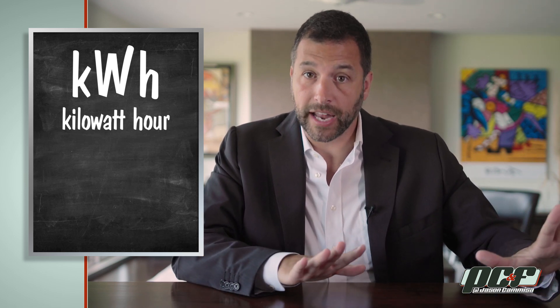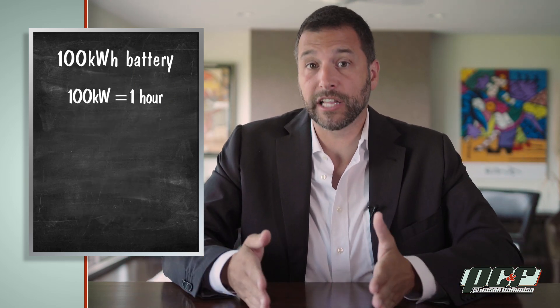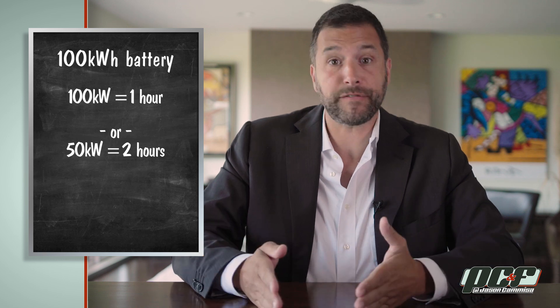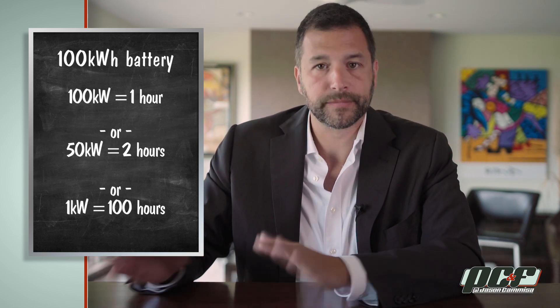Next is battery capacity. We can't talk in terms of gallons of gasoline like we would on a normal car, because they don't use gasoline. So instead we use a unit called kilowatt-hours. It sounds like kilowatts — the power — but it's not. Kilowatt-hours is a measure of energy capacity. A battery rated at 100 kilowatt-hours can deliver 100 kilowatts for 1 hour, or 50 kilowatts for 2 hours, or 1 kilowatt for 100 hours. Super simple.